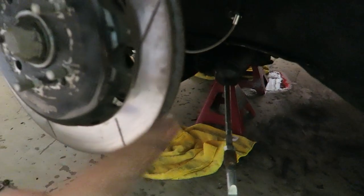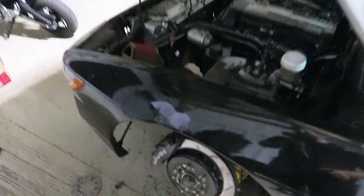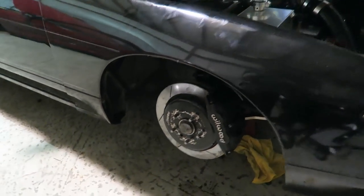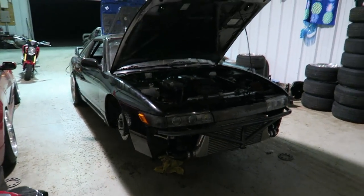Everything's back on and tight besides my sway bar and my tie rod. My sway bar bushings basically blew apart when I took them out, so whatever — I'll get new ones tomorrow, they're really cheap. My tie rod — I'm gonna have to go buy a big wrench tomorrow. We got the passenger side done, so that's basically all I need to do besides the tie rods and it should be all set.